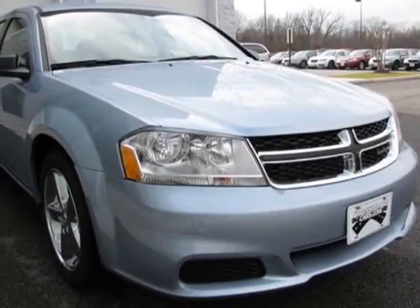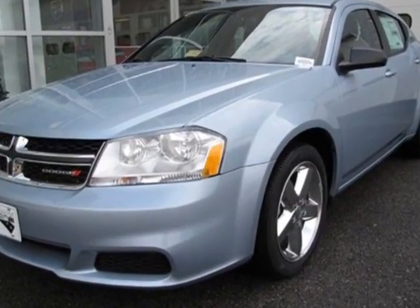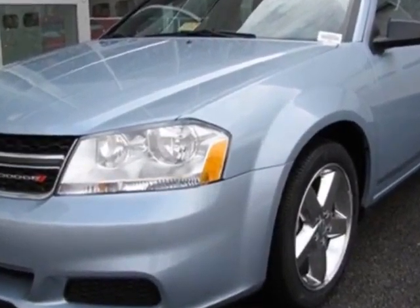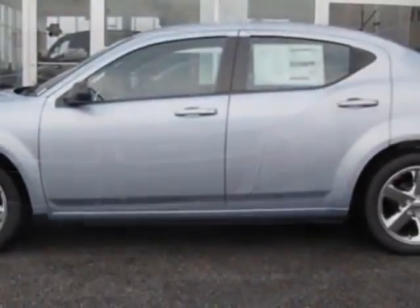Look at this new 2013 Dodge Avenger. For your protection, this vehicle has a full factory warranty. This vehicle gets an estimated 21 miles per gallon in the city and an estimated 30 on the highway.